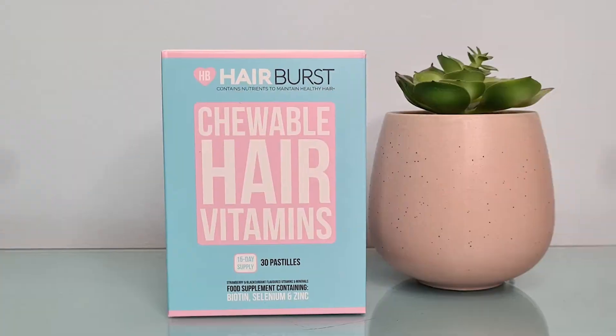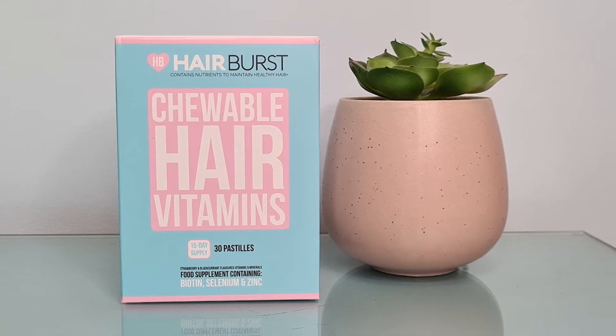I usually have quite thick hair — I've had it chopped recently — so this might just be one or two uses. I do love a good hair mask. At the moment I'm using the Garnier banana mask, I absolutely love that. I tend to do it every Saturday morning, so maybe one week I'll swap it out for this and see what it's like. Our next product is the Hair Burst Chewable Hair Vitamins.